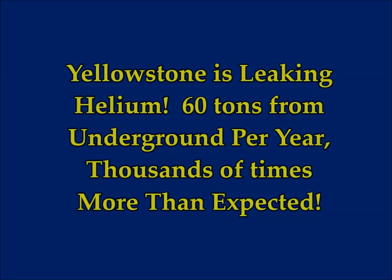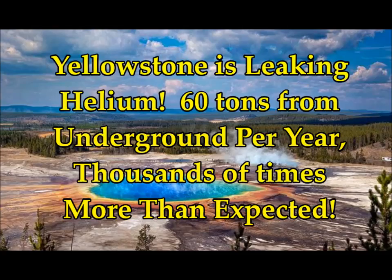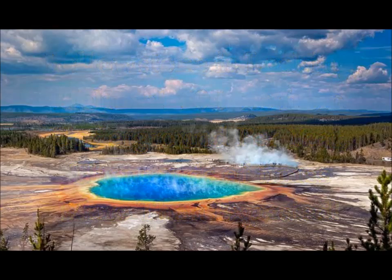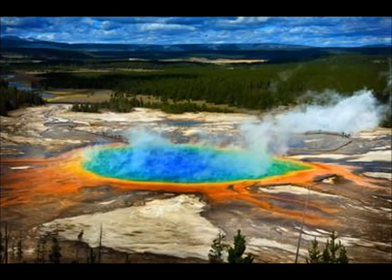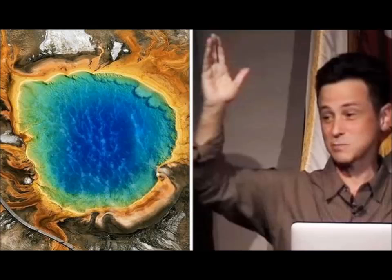Yellowstone is leaking helium from underground — 60 tons per year — which is hundreds if not thousands of times more than expected. This is reported on My Yellowstone Park. Scientists recently announced that Yellowstone National Park is rather gassy. A study in Nature Magazine reported that Yellowstone is releasing about 60 tons of helium from underground stores every year, an amount hundreds and possibly thousands of times more than what geologists have expected.